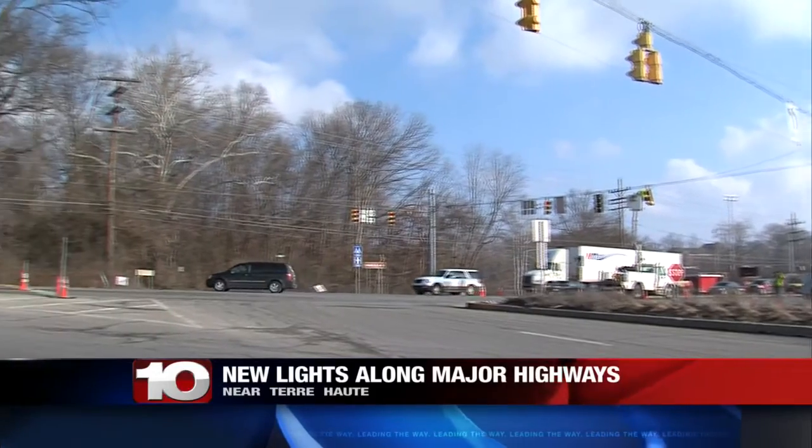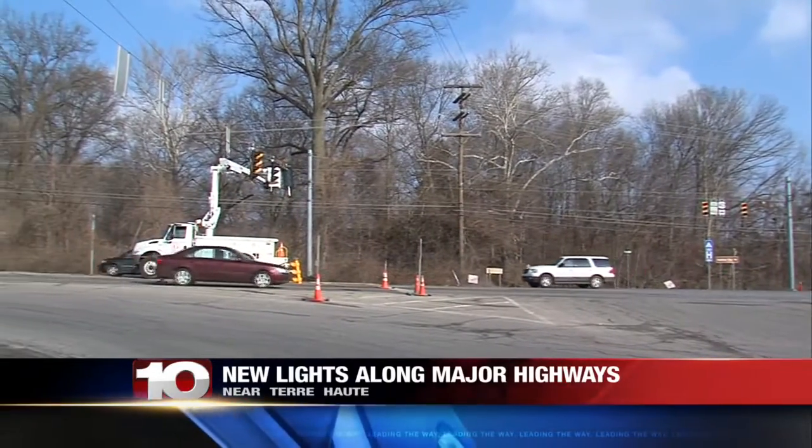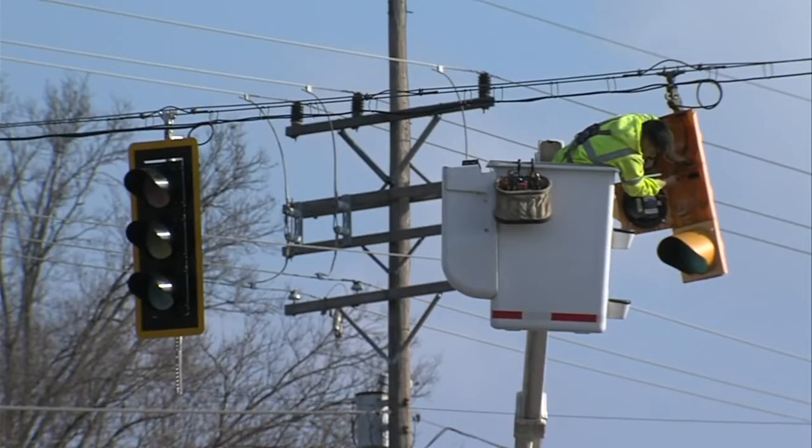Traffic at some busy intersections gets help from new traffic signals. State Department of Transportation crews are installing the new lights at several intersections along U.S. Highway 40, 41, and 150.